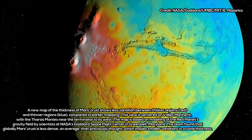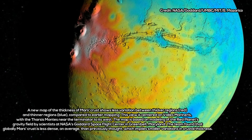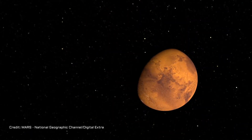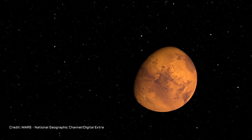The crust is the end result of everything that happened during a planet's history, so a lower density could have important implications about Mars' formation and evolution, said Sander Goossens of NASA's Goddard Space Flight Center in Greenbelt, Maryland.